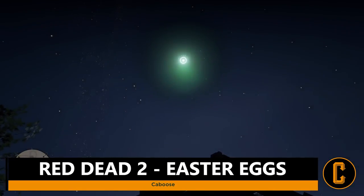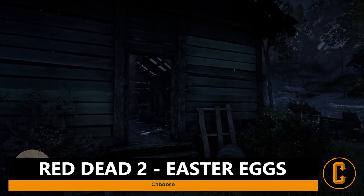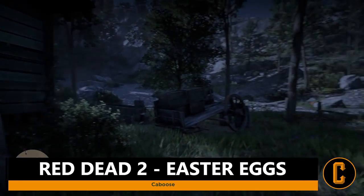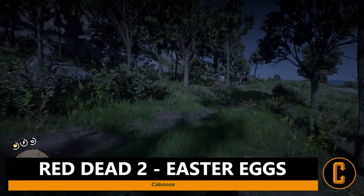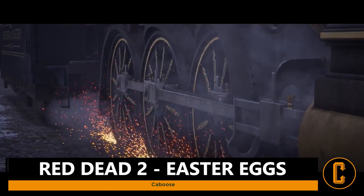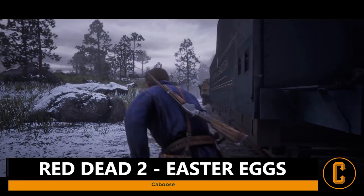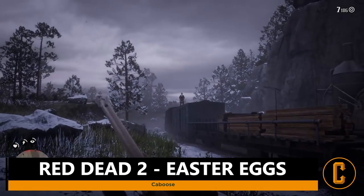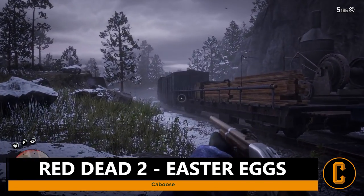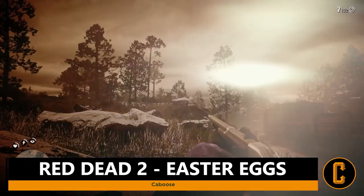We got Undead Nightmare with Red Dead Redemption — could we get something cool like aliens in terms of a single player story DLC for Red Dead Redemption 2? I certainly hope so. I loved what they did with Undead Nightmare and how out-there it was, and I would love to see Rockstar explore something like that with RDR 2. But that's five awesome Easter eggs within RDR 2. Have you triggered or activated any of these? Let me know your thoughts in the comments and which one was your favorite. If you enjoyed this video, a positive rating would be appreciated, and subscribe to the Collider Games channel for more Red Dead Redemption 2 coverage. I'm Caboose and I'll see you guys later.